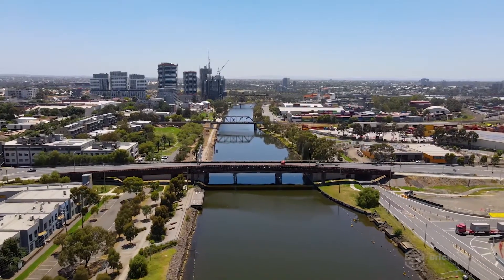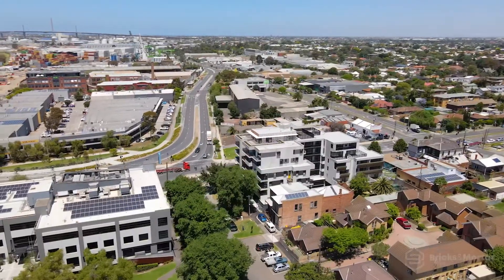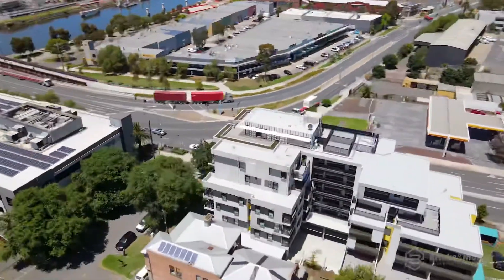Positioned in one of Melbourne's oldest suburbs by the banks of the Maribyrnong River, Moorville Footscray is where good taste and premium location come together.